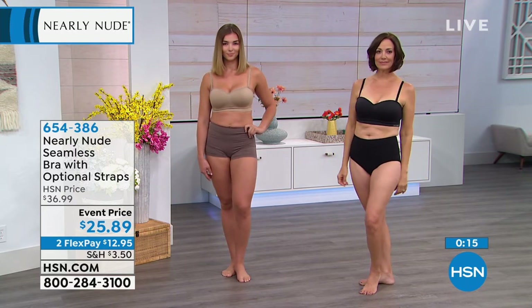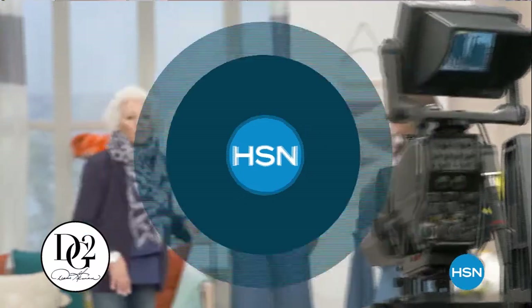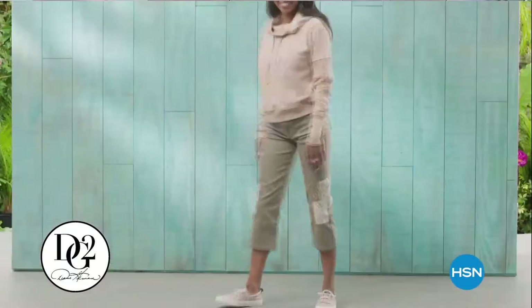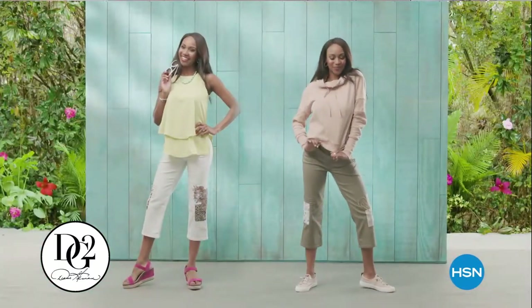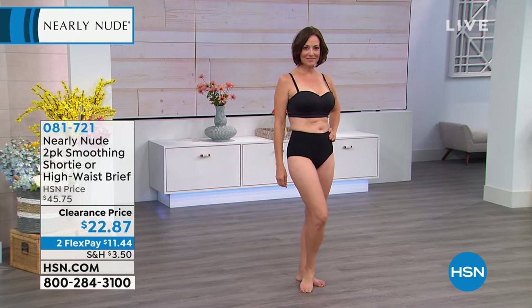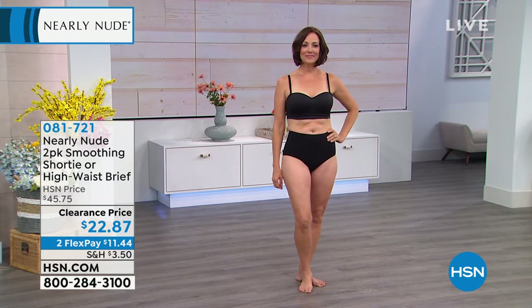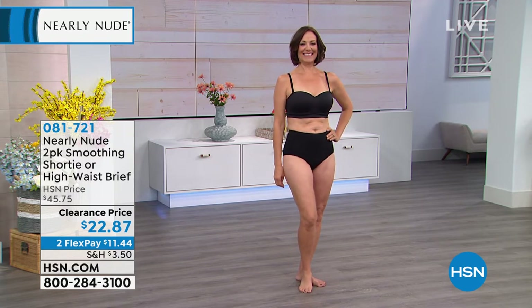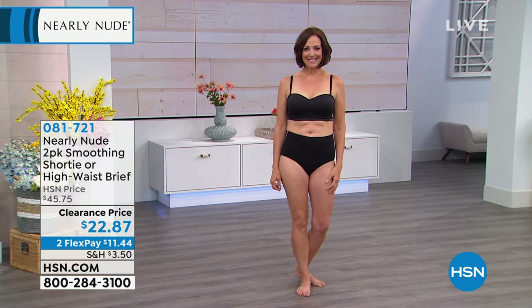We still have lots going on with Nearly Nude, but I do want to let you know that Diane Gilman — yes, the queen of jeans — celebrates her 25th year here at HSN all month long. To celebrate, we'll be showcasing her designs every single week, starting with anniversary shows on Friday. Keep an eye out for that, and congratulations to Diane and her whole team on the anniversary.